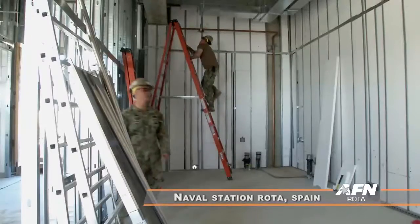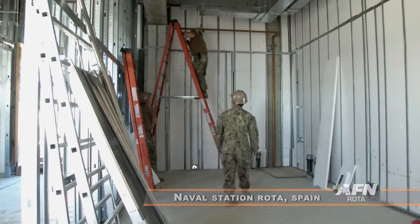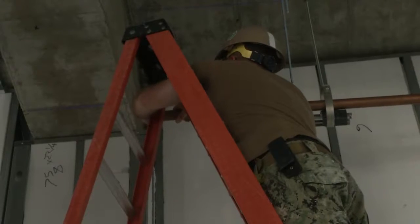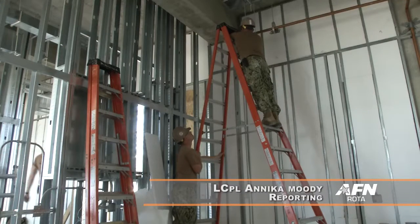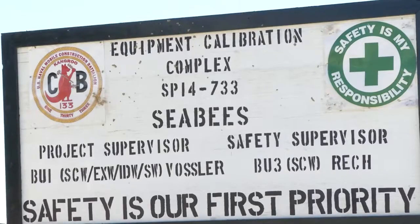Seabees from Naval Mobile Construction Battalion 133 are hard at work constructing a new electronic test facility at Naval Station Rota. The new Shipboard Electronic Systems Evaluation Facility, or CSEF, will directly support U.S. Sixth Fleet's operations.